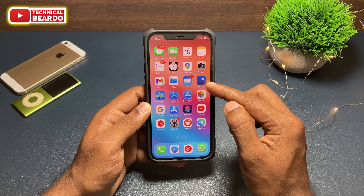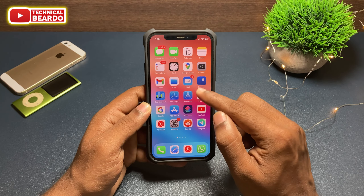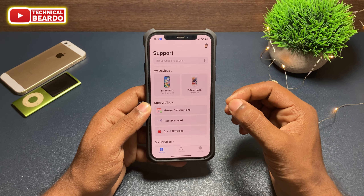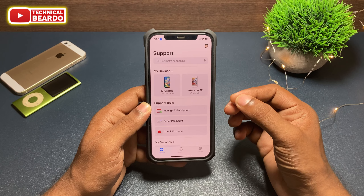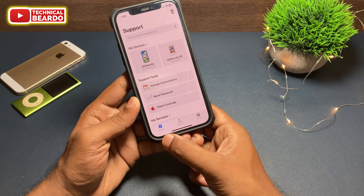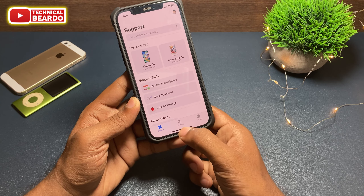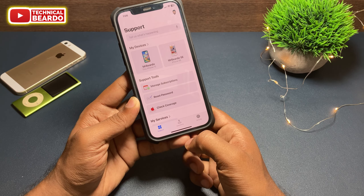Once you install the application, the actual steps start. Go ahead and open the application. Once you open Apple Support, look at the bottom tab — in the middle you will find one option called Locations. At the bottom there are three options: Support, Location, and Activity. For us we require Location in the middle.